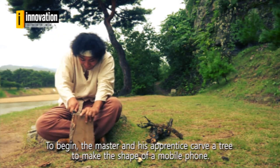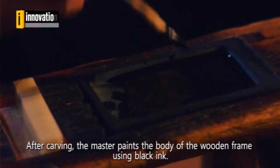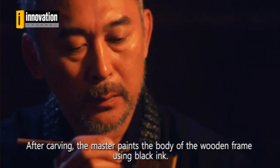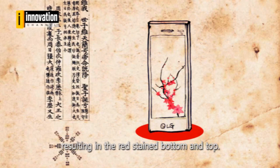To begin, the master and his apprentice carve a tree to make the shape of a mobile phone. After carving, the master paints the body of the wooden frame using black ink. The wooden frame is soaked in pomegranate juice for three days, resulting in the red stained bottom and top.